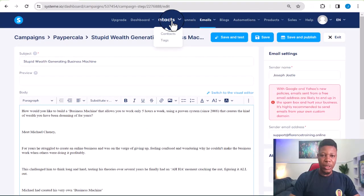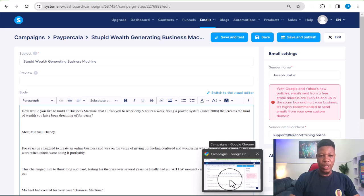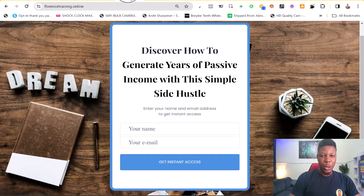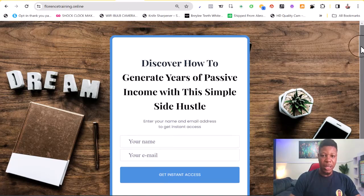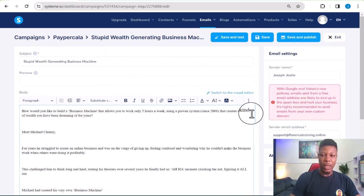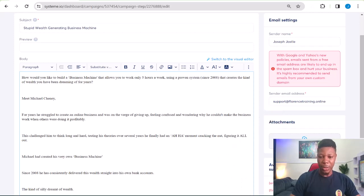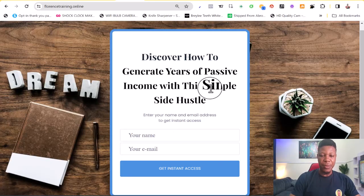I'm using an email automation software as well as a page builder called Systeme.io. If you want to learn how to use this software for free and how to start creating email campaigns like this, I explain that in my premium training that shows how I make over three thousand dollars per month. In that training you'll learn how to create lead generation pages and set up email sequences so your leads receive emails automatically and you eventually make more money.